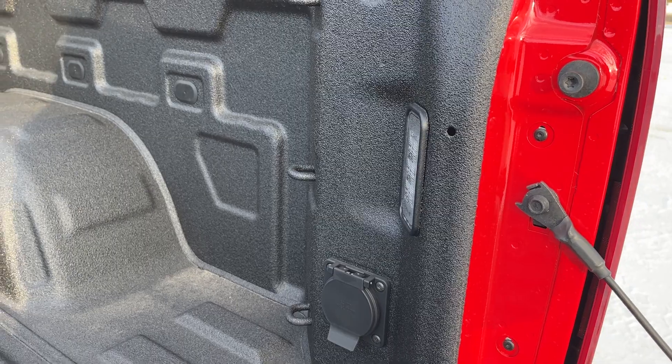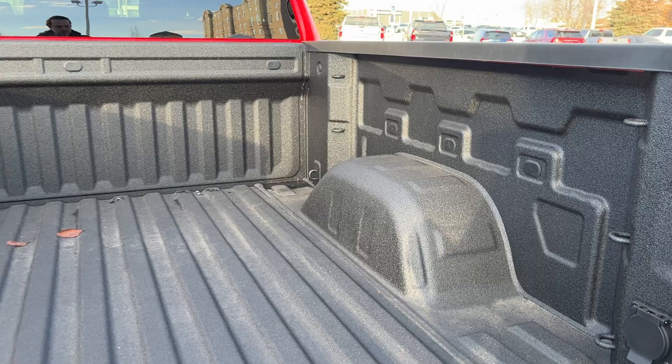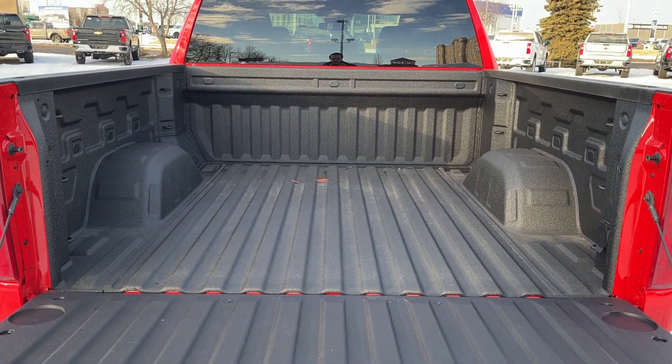Bed of the truck: we have cable tie downs, 120-volt plug, as well as our in-bed lighting. More cable tie downs at the back, and we have our spray-on bed liner throughout.